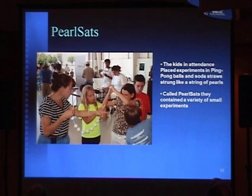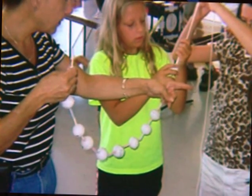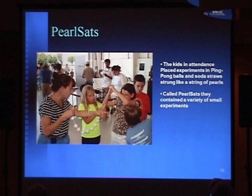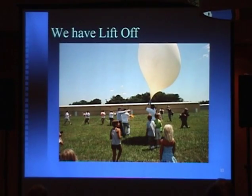We also incorporate what's known as Pearlsats. Dr. Bob Twiggs, now at Moorhead State, came up with the concept of putting student experiments into ping pong balls — strung on a string with a soda straw in the middle. Students put in different experiments like marshmallow peep candies or little bugs to see if they survive. I do a similar thing with plastic Easter egg shells and call those eggstronauts. We have a space camp in Columbus, Indiana called Indiana Space Camp at Spaceport Indiana, where students come twice a year and we end with an amateur radio balloon launch.